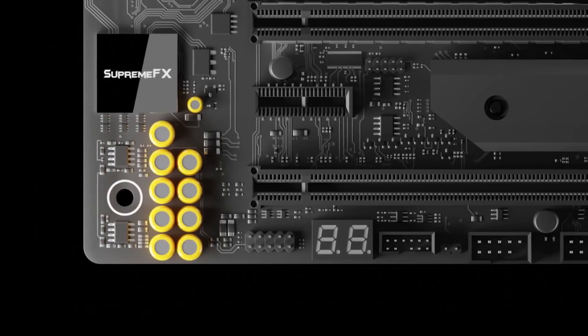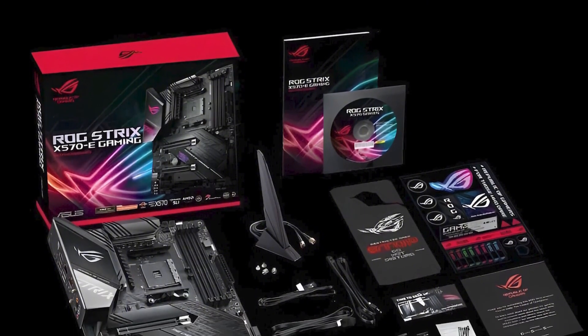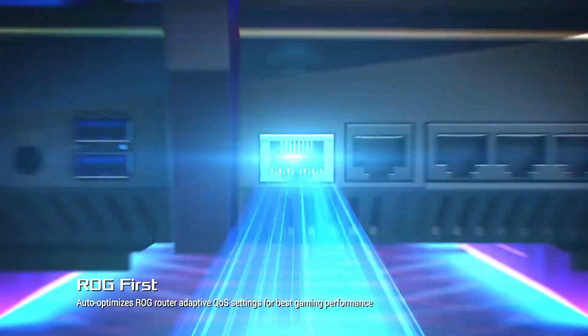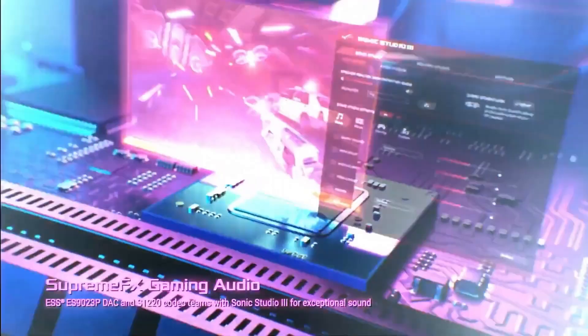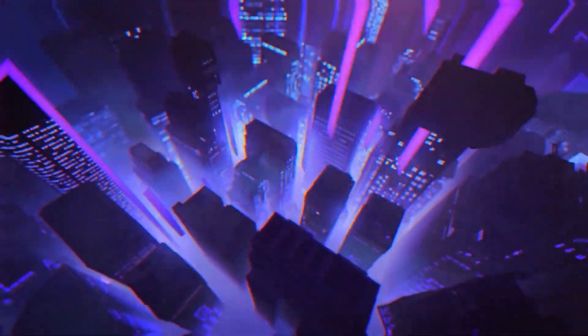Connectivity and extras are where the X570E really flexes. Dual 2.5 Gigabit and Gigabit LAN, integrated Intel Wi-Fi 6, Bluetooth 5.0, and a generous array of USB 3.2 Gen 2 ports, including Type-C, plus onboard HDMI 2.0 and DisplayPort for Ryzen APU users. Audio is top-tier thanks to the SupremeFX S1220A codec, Sonic Studio 3, and dual op-amps. The aesthetics are on point with customizable Aura Sync RGB lighting, safe slot reinforcement for GPUs, and a full suite of overclocking, cooling, and tuning options via 5-way optimization.